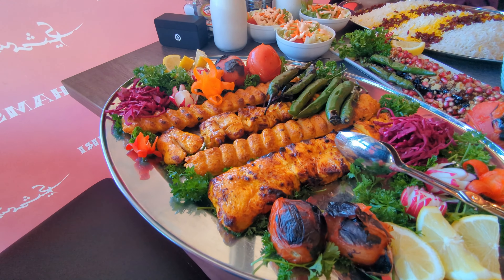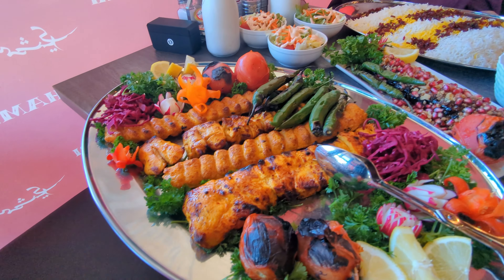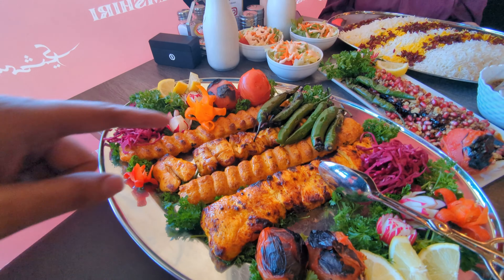Do you guys like Persian food? Well today I brought you along with me to the place of Shamshiri, which is one of the most highly rated authentic Irani places around in Toronto. So let me take you guys along with me.